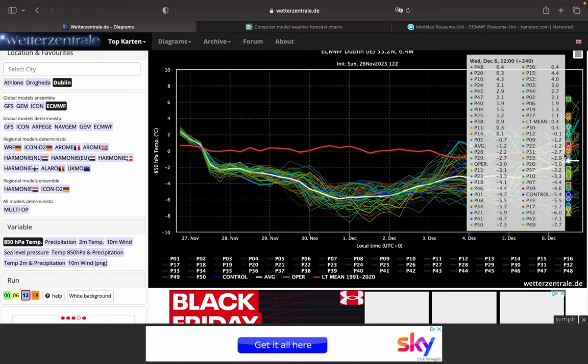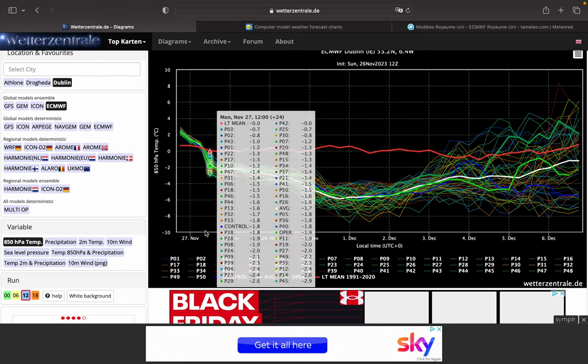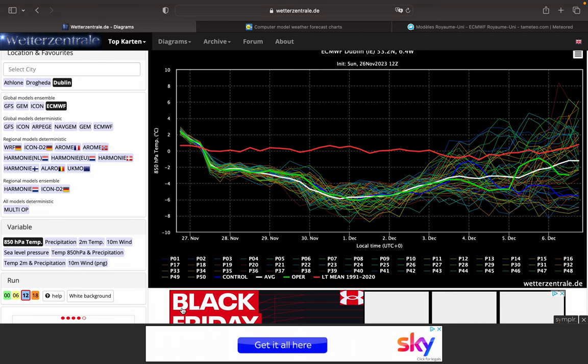Some of the ensembles are going very cold, actually towards minus 10. So could we see a colder spell continue there? Possibly. Could it be prolonged? Who knows?